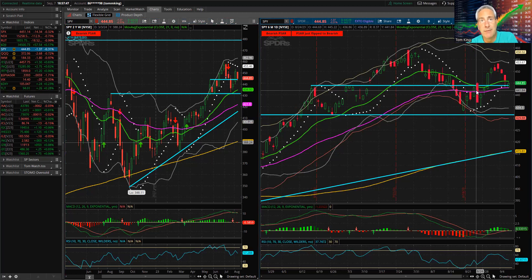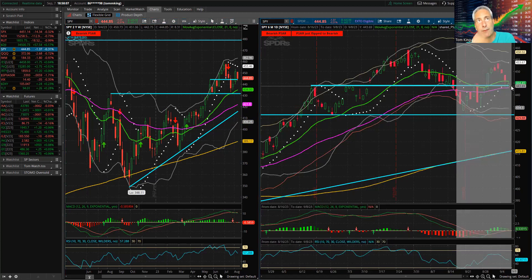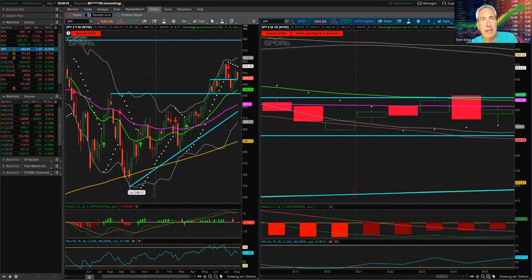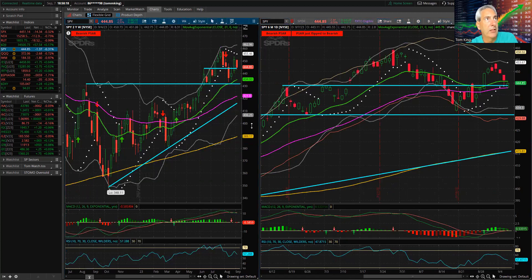SPY still shows weak MACD and RSI on the daily heading lower. There's a real potential head and shoulders pattern forming — the left shoulder, the head at the top, and now the right shoulder forming. There's also a neckline at a previous pivot level. On the weekly chart, MACD and RSI are both dropping. We're in no man's land, and if that head and shoulders pattern pops, we could definitely head down into the low 400s on SPY.